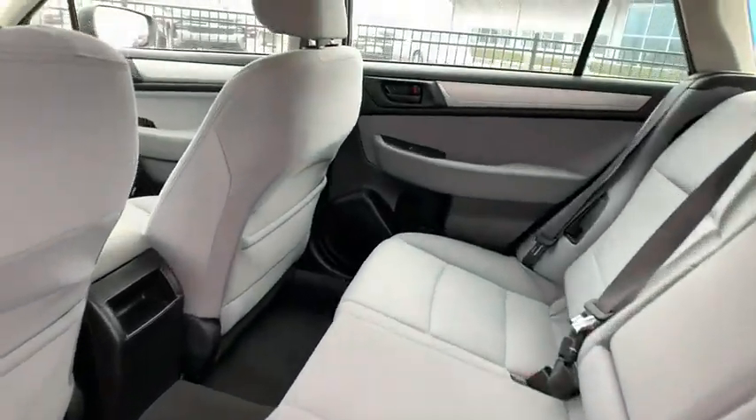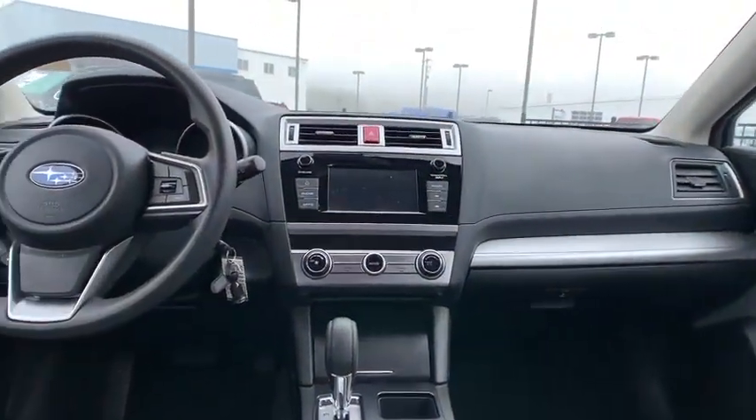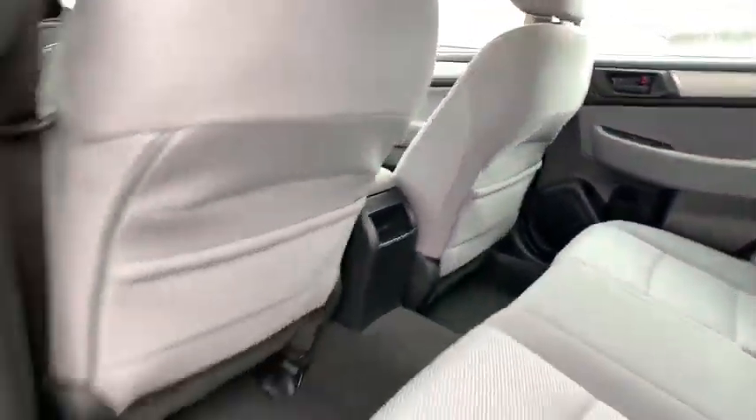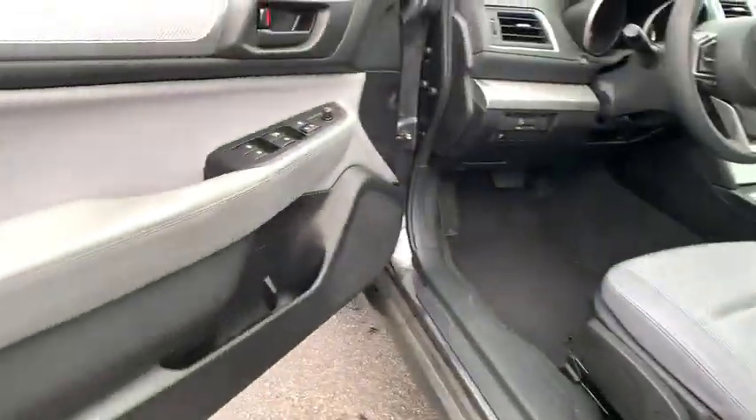Rear window defroster, trip computer, power windows, electronic stability control, brake assist, remote keyless entry, tachometer, overhead console, panic alarm, rear window wiper, driver vanity mirror.